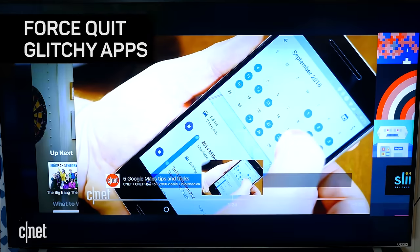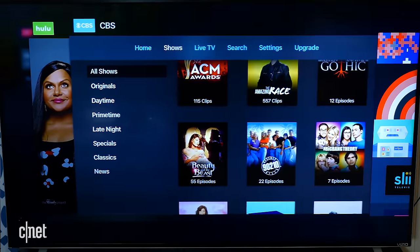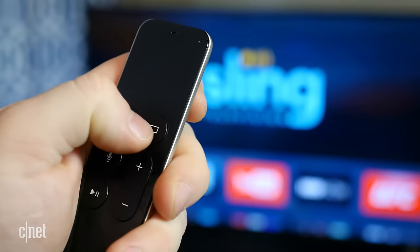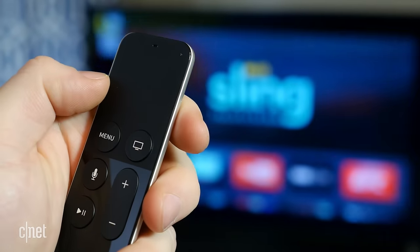Just like with your smartphone, things can go awry with apps on Apple TV. They can sometimes lag or freeze up altogether. If anything like this happens, the best thing to do is to force close the application. To do this, on the Siri remote, double press the Home or TV button, slide left or right on the touchpad to select that app, and then swipe up to force close it.